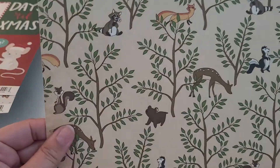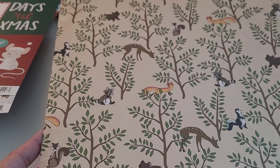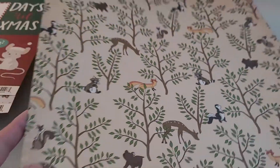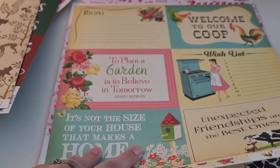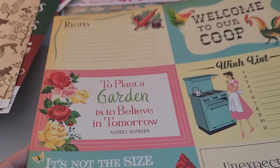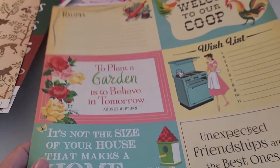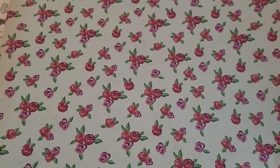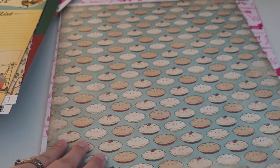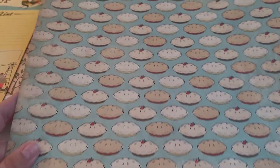And the Cartabella The Great Outdoors with the little woodland animals, and the Country Kitchen by Cartabella cut aparts. I got two of those by mistake but I'm sure they'll go to good use.